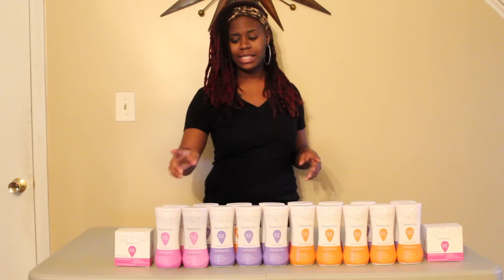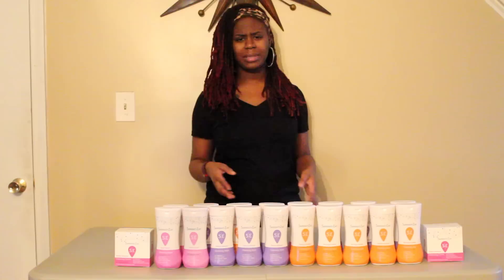Now it is select sizes — for example, the feminine wash is only the 9-ounce wash, not the bigger one which is like 12 or 13 ounces. So make sure you read the fine print because it's only selected Summer's Eve products.